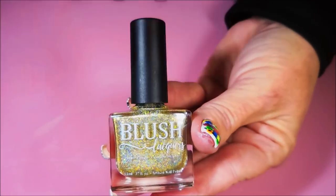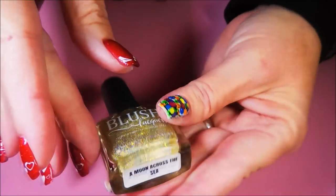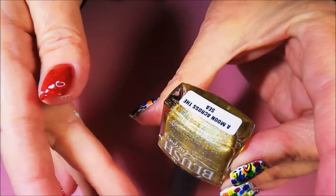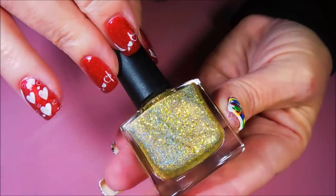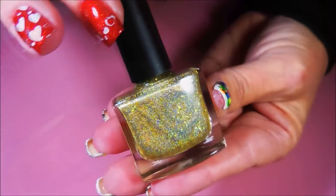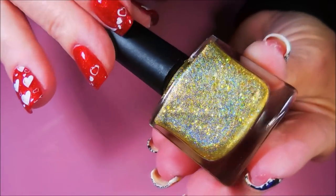And then I have a Blush Lacquer. I've got two or three Blush Lacquers maybe. This one's called A Moon Across the Sea. I have problems turning down polishes that have the word moon in them. Isn't that pretty?